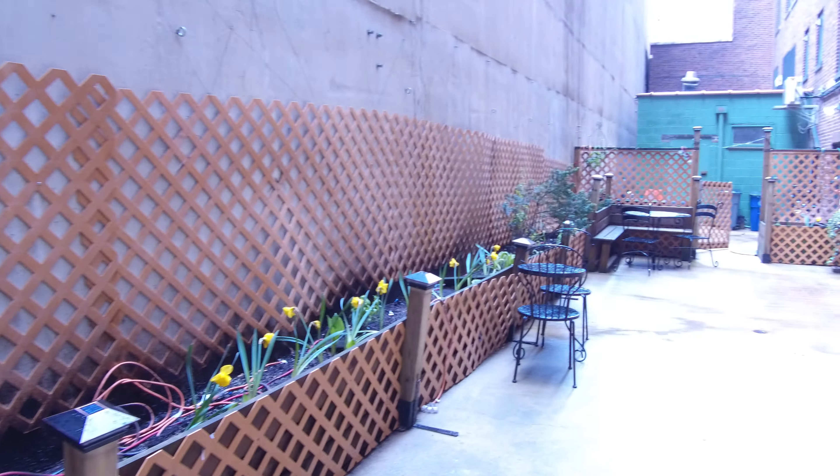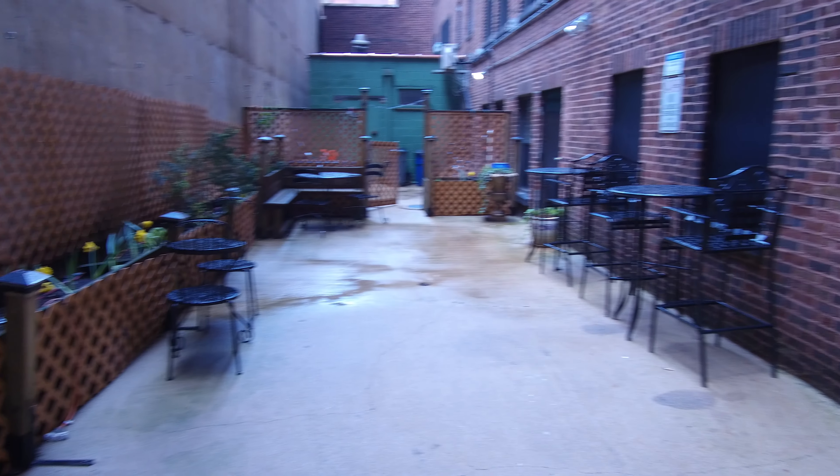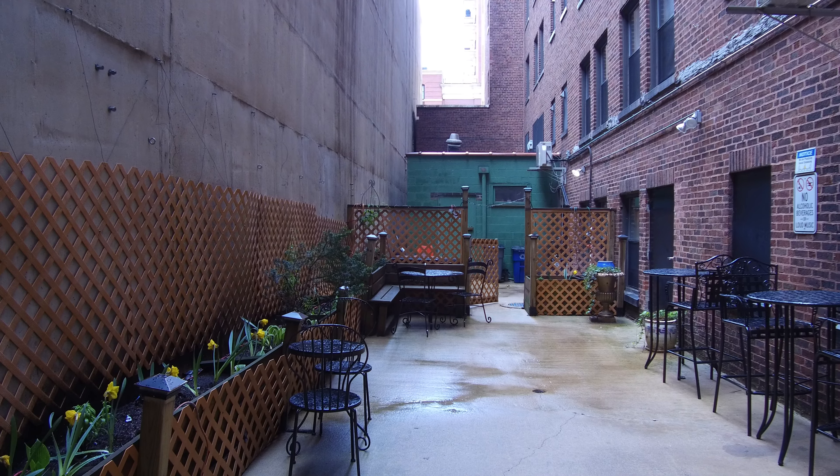And then there's an outdoor patio. Right now it is closed, but it's got nice flowers in it. Just great amenities for a building like this.